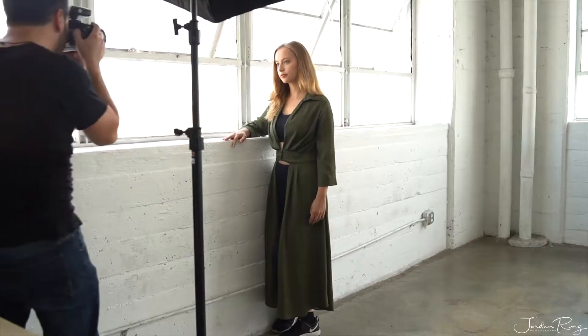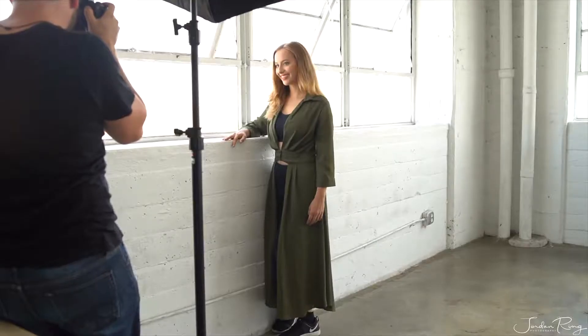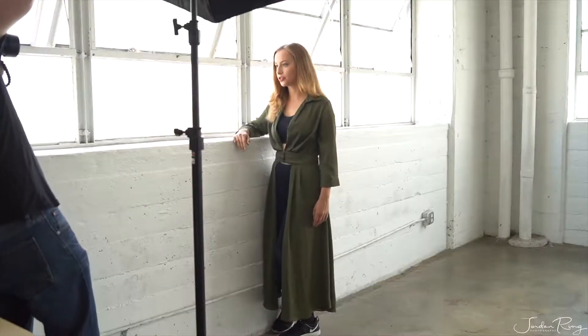She's counting on the photographer to do his job right by knowing his lighting, framing, optimal camera settings, how to help the actor feel comfortable, and then finally editing the photo to meet industry standards.